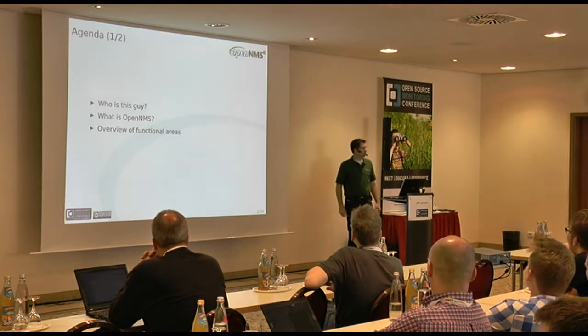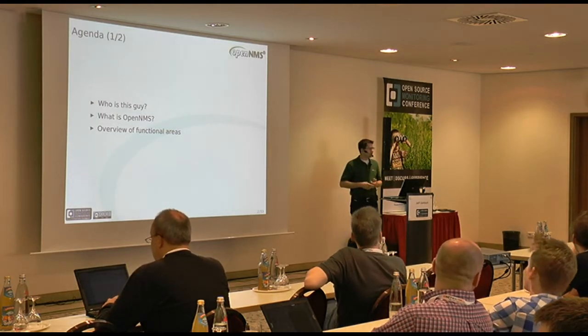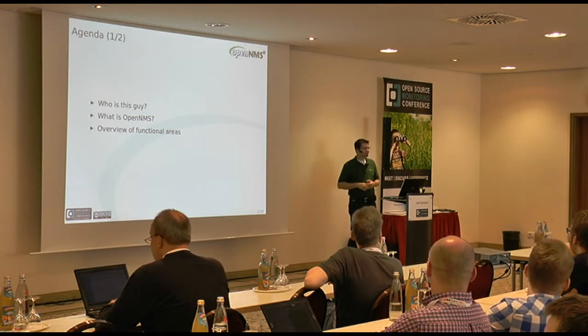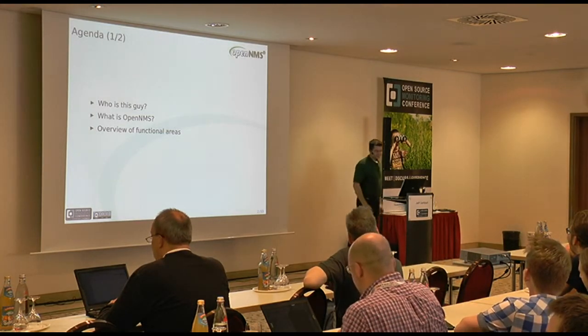I'm going to talk a bit about what is new in OpenNMS 1.12. How many OpenNMS users have I got in the room? Any OpenNMS curious? And the rest of you are just lost? Looking for a place to have a nap?